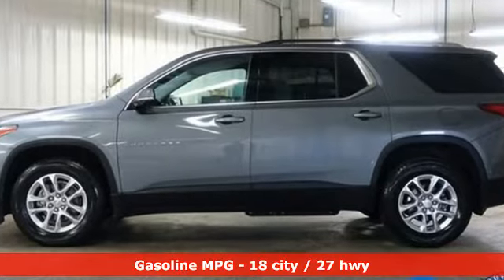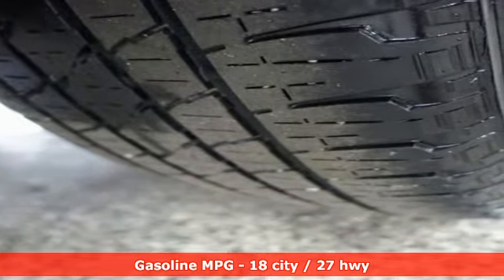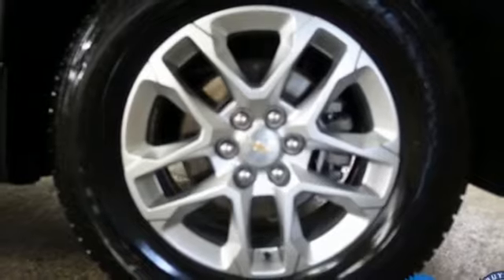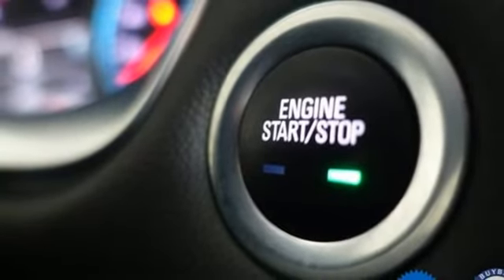Automatic transmission, dual zone climate control, streaming audio, rear parking sensors, front heated bucket seats, Wi-Fi hotspot, AM-FM satellite radio, active grille shutters, remote engine start, and V6 engine. This from Kelley Blue Book.